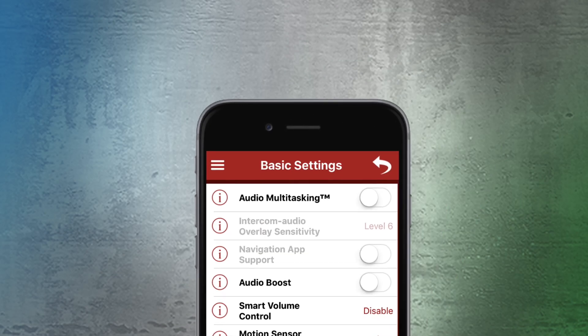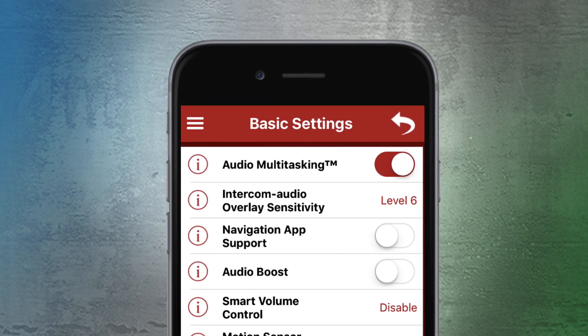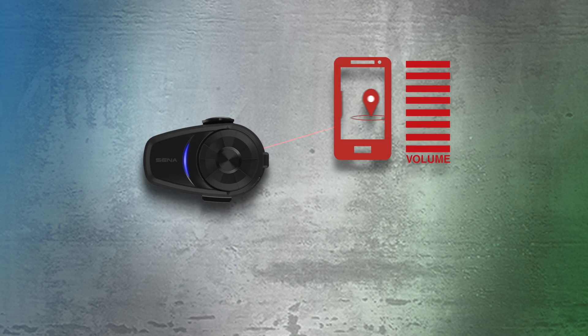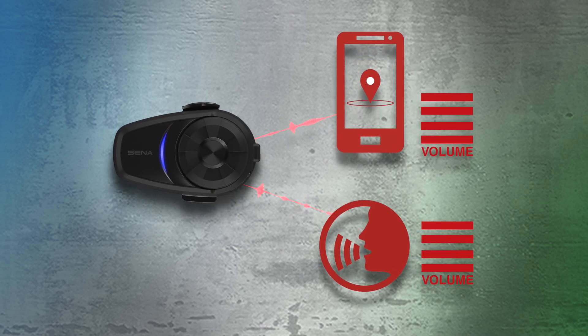Once you and your group have updated to the latest firmware, use your device's utility app to make sure that audio multitasking is on. Your device will now adjust the volume of audio sources as needed so that you can hear both at the same time.